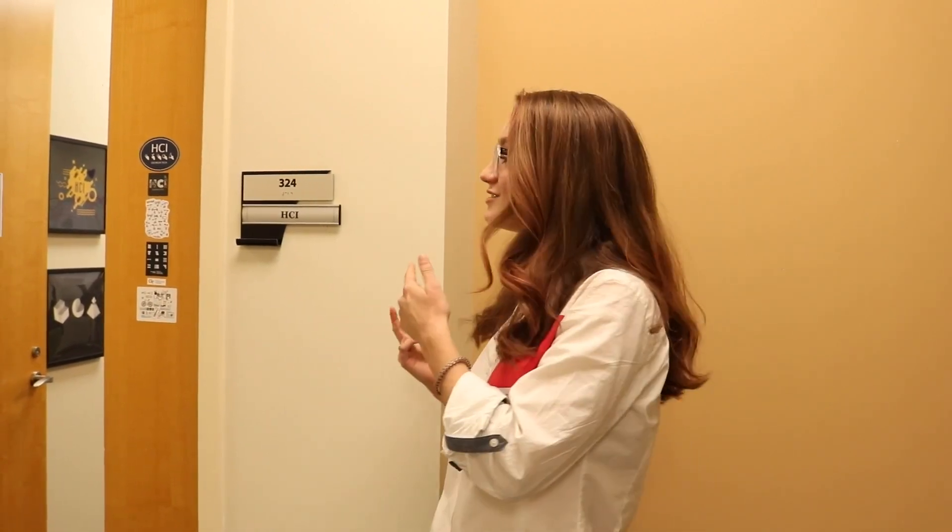Hey everyone, I'm Madeline. I'm a second year here in the Human-Computer Interaction Master's program at Georgia Tech, and I'm going to walk you through our student lounge and we'll get to know the day-to-day of some of our master's students. Let's take a look.